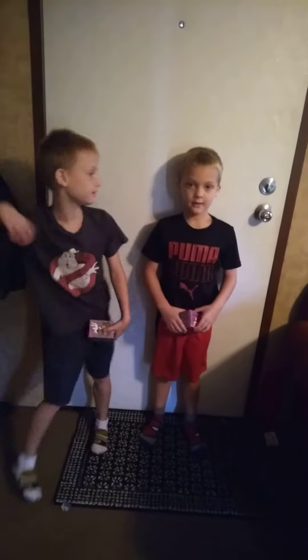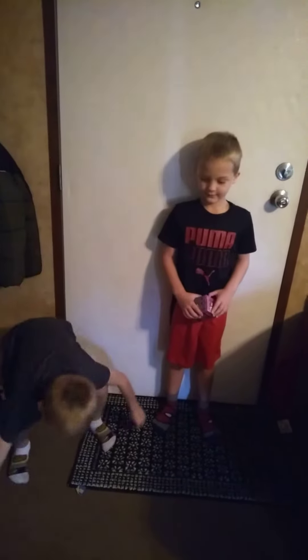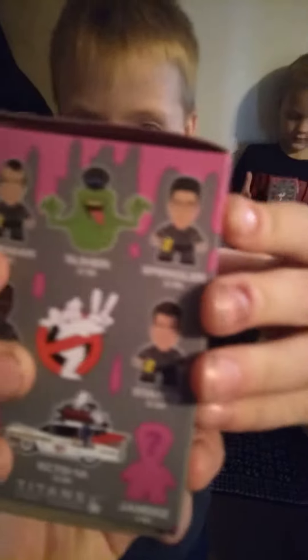Welcome to Max and MannyTV! Today we have these Ghostbusters 2 figures and we're going to see if we can find a rare character.